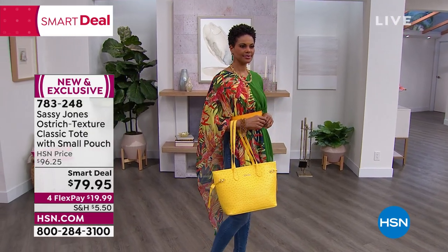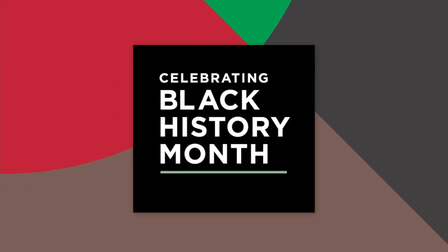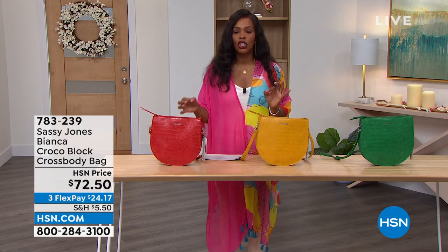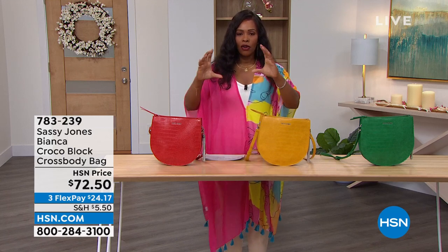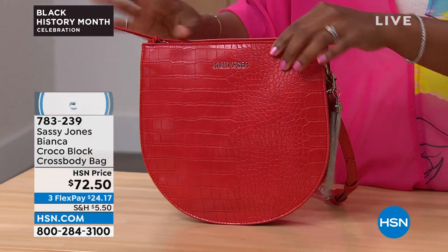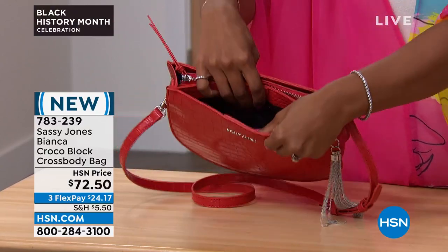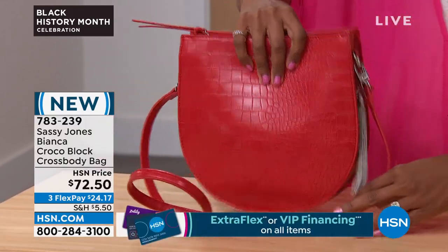So that's the tote. We do have different shapes — a hobo coming up, and also this crossbody. This is a croc embossed crossbody bag, the Bianca. Colors available: red, yellow, or green. This is a little bit of a different shape — we're used to seeing crossbody bags that are all rectangles or squares. But Cherise said no, we can do something different. It's a medium-sized, non-traditional U-shaped bag, which gives deeper dimension to reach in and pull things out with ease.